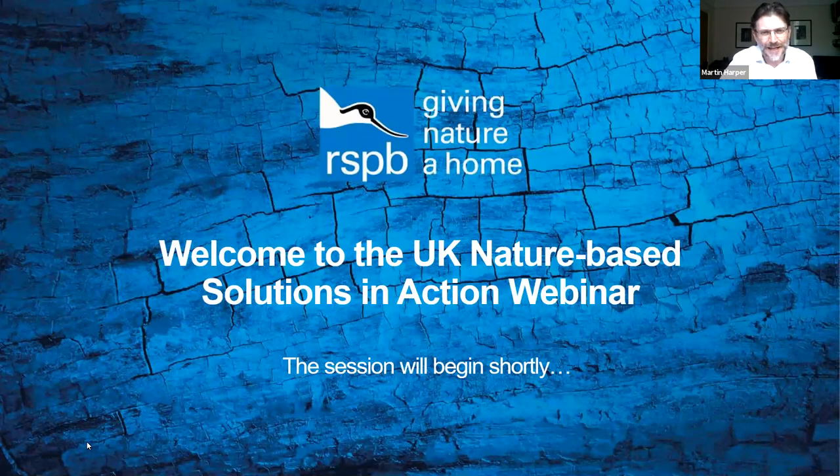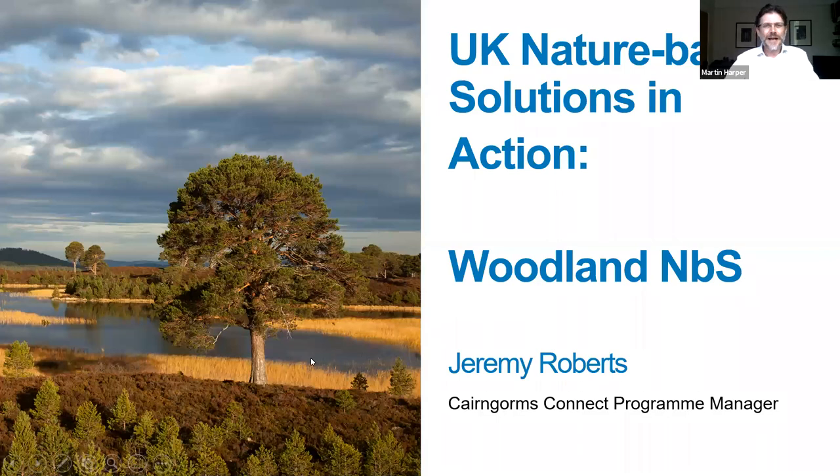The first speaker today is my colleague Jeremy Roberts. Jeremy has been working at the RSPB for 23 years. He started off as an advisor to farmers and other land managers, then moved to head of reserves in Scotland, and in 2005 got the job of running Abernethy Nature Reserve — a fabulous part of the Cairngorms. He was also instrumental in forging a bigger partnership project called Cairngorms Connect, which is going from strength to strength, and he is now the programme manager for the Cairngorms Connect partnership.